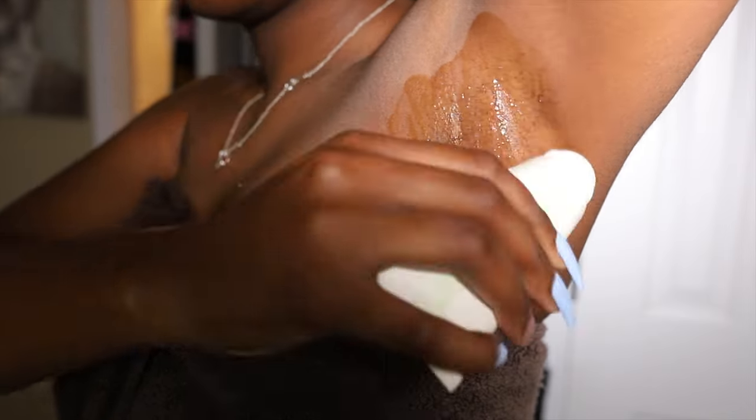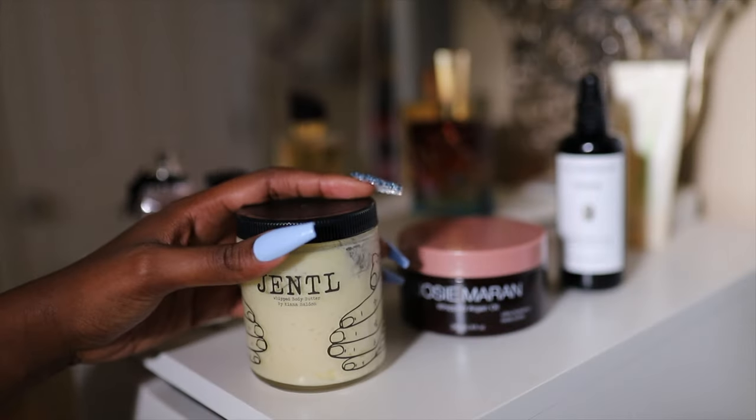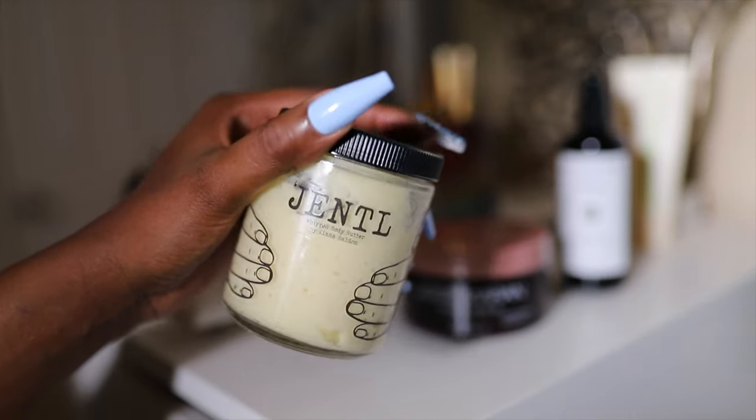First I'm going in with this Kosaz AHA deodorant. It has AHAs that naturally kill bacteria in the underarm instead of using a traditional deodorant that might have aluminum.